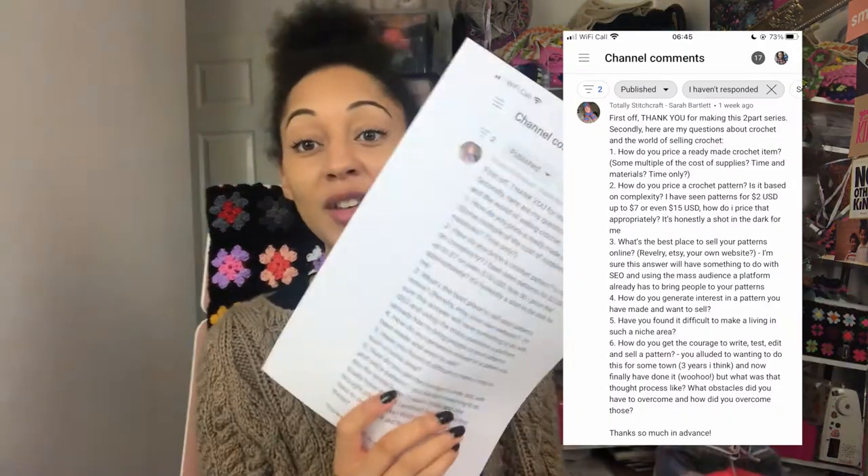Today I'm going to answer some questions that I received on a previous video. These questions were left by TotallyStitchedCraft, which is Sarah. I've printed them off - thank you so much for your questions Sarah. I came to reply to your comment and thought there's so much, where do I start? Maybe I should send you a voice note, and then I thought I will just record and give you all of your answers.